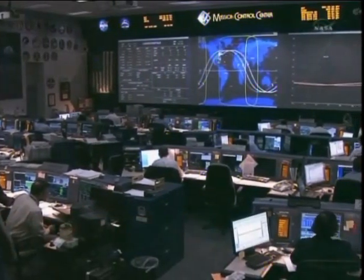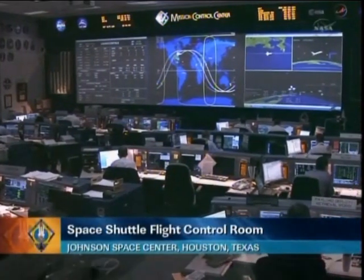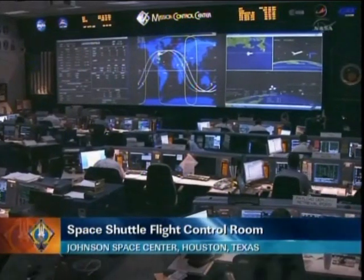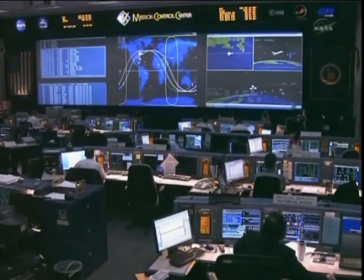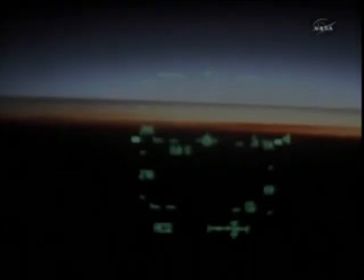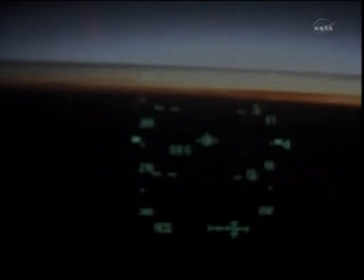This is Mission Control Houston. Atlantis safely in its preliminary orbit following a flawless launch from the Kennedy Space Center, albeit about two and a half minutes late at 10:29 a.m. Central Time. The launch slightly delayed while engineers at the Kennedy Space Center confirmed the complete retraction of the gaseous vent arm at the launch pad. Now looking over the shoulder of pilot Doug Hurley on the flight deck of Atlantis — this pilot point-of-view camera. Five minutes till touchdown. Atlantis soon will be going subsonic.